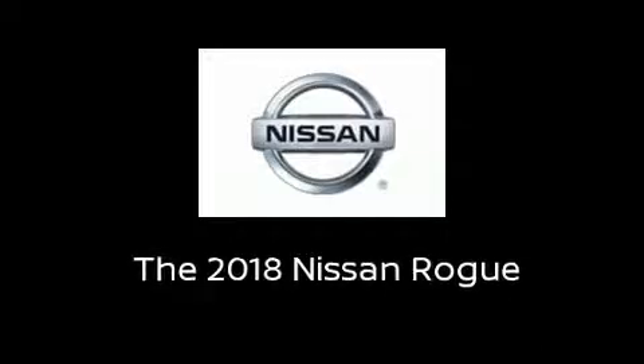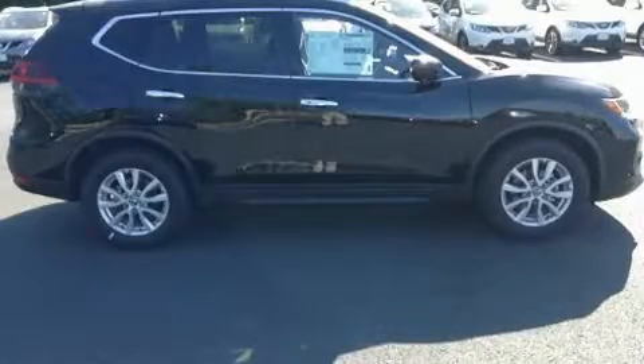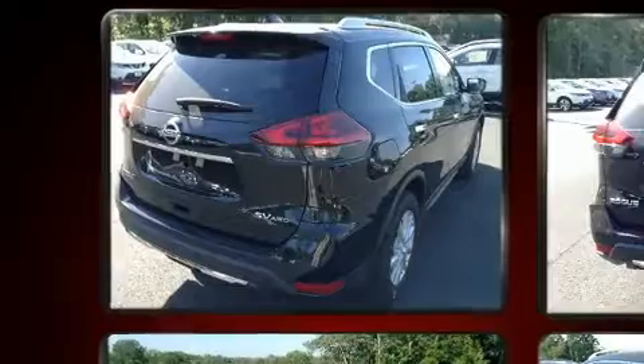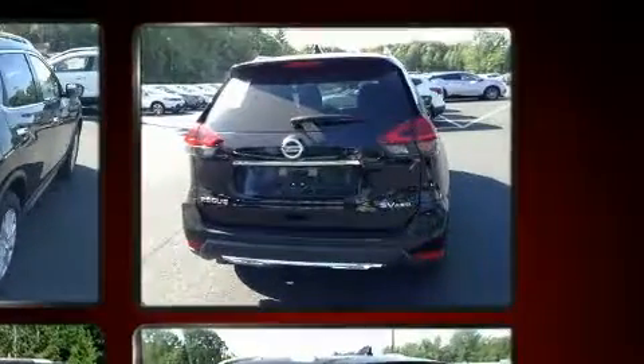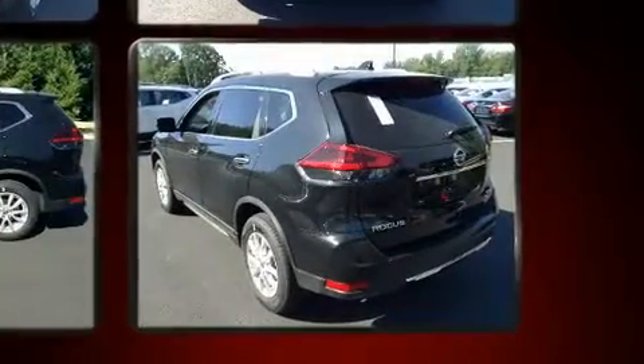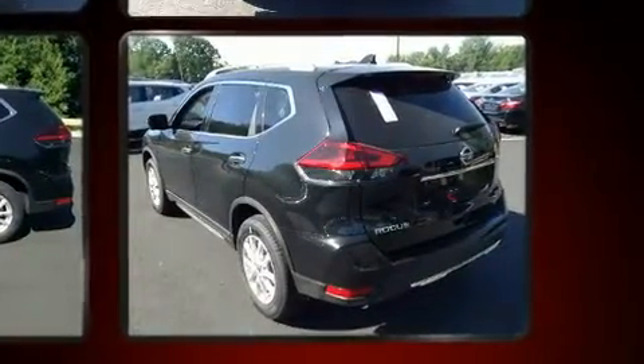Sensibility and practicality define the 2018 Nissan Rogue. Smooth gear shifts are achieved thanks to the 2.5-liter four-cylinder engine. And for added security, dynamic stability control supplements the drivetrain. All-wheel drive provides for safe passage regardless of road or weather conditions.